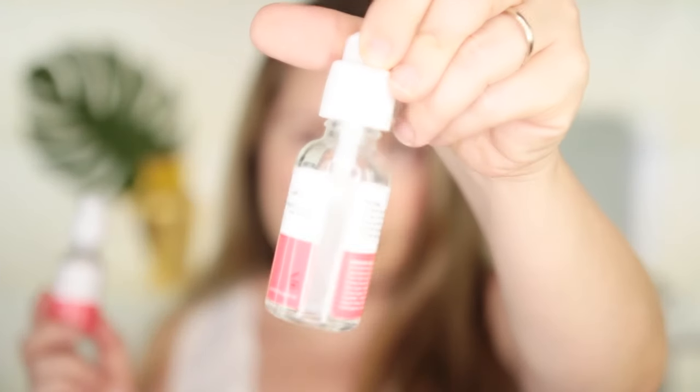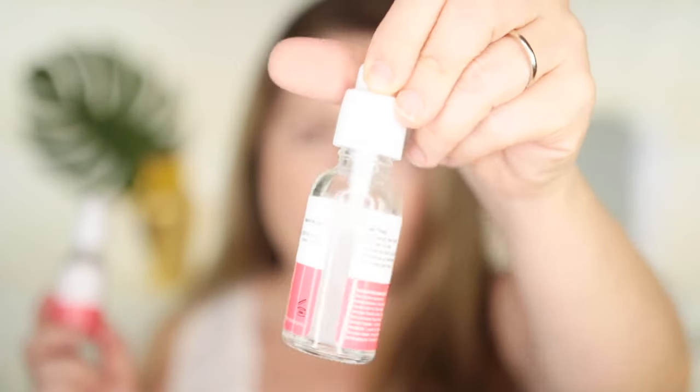I recommend getting it on sale because it's quite pricey, but it does last a long time. I have an empty one here and this is my newest one. I'll continue buying it — if I have a special occasion or haven't used light therapy for a long time and just want a pick-me-up, I'll use this. For other treatments I use green tea and get great results. So this one I highly recommend.